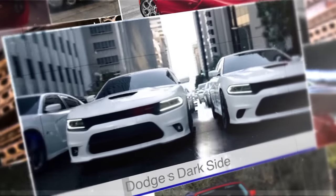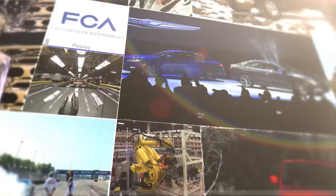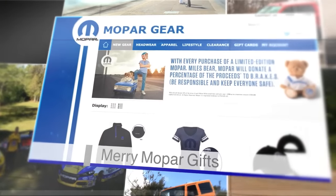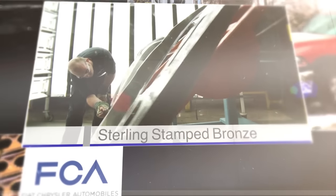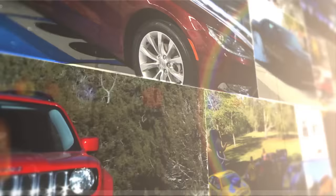Top stories worldwide this week at FCA. Dodge's Dark Side. Mary Mopar Gifts. Sterling Stamp Bronze. All right, now on FCA Replay.